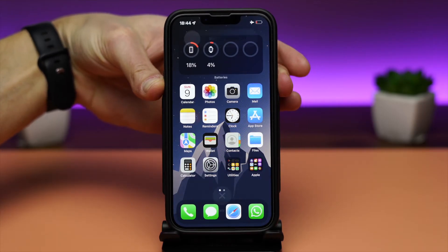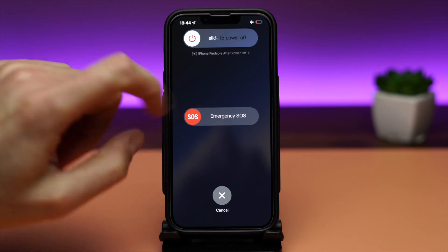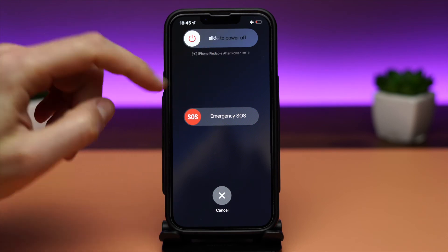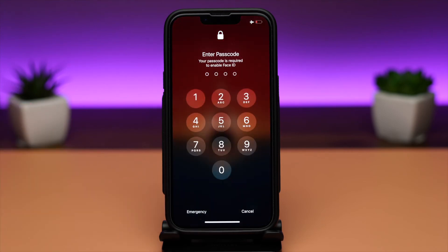If you want to power off the iPhone, you will see here that it says the iPhone is findable after power off. Even if it's turned off, you should be able to find the iPhone using the Find My app. Find My iPhone is always on, even when the iPhone is turned off.